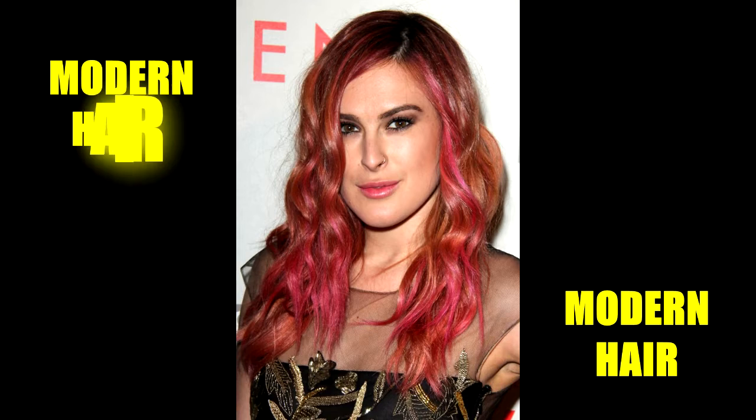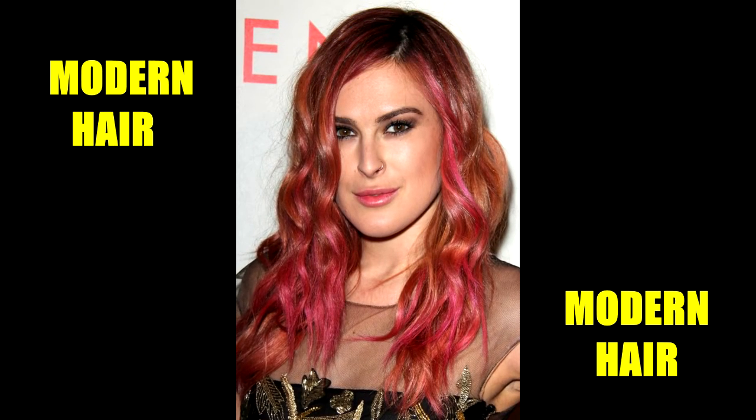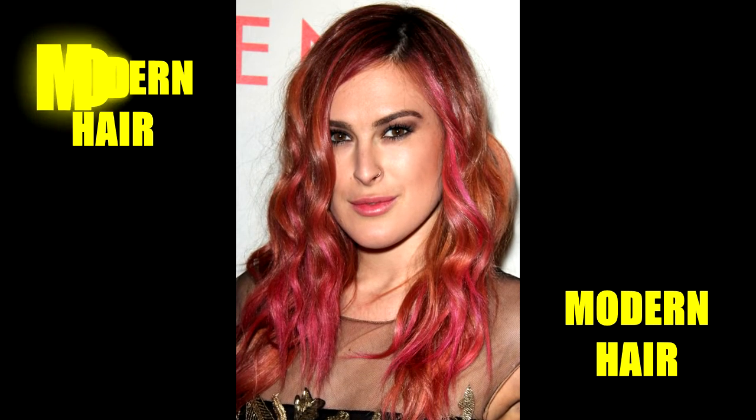Rumor Willis' magenta highlights make a striking contrast to her reddish-brown hair. Wearing the highlights only at the front part while keeping the rest brown really spotlights the colour.